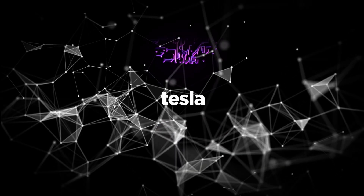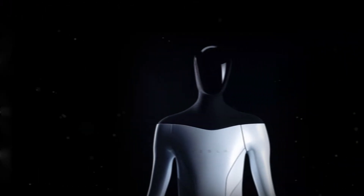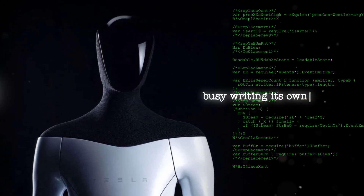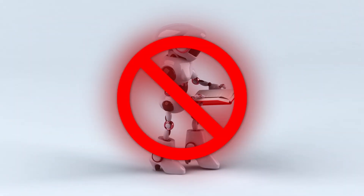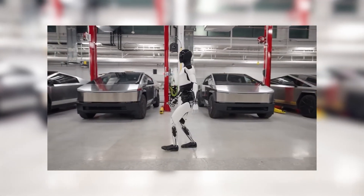Here's what really sets Tesla's Optimus apart from the competition: its brain. While other robots are busy following scripts, the Optimus is busy writing its own. It's not just programmed — it learns. Not in the read-the-manual, follow-instructions kind of way. This robot learns by doing, by observing, and by adapting. It's kind of like watching a kid growing up right before your eyes.